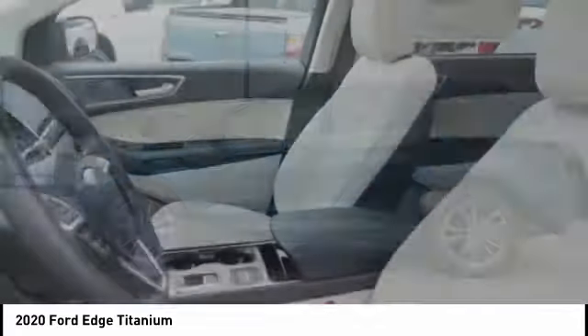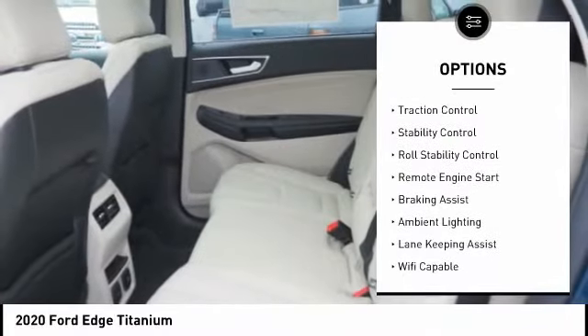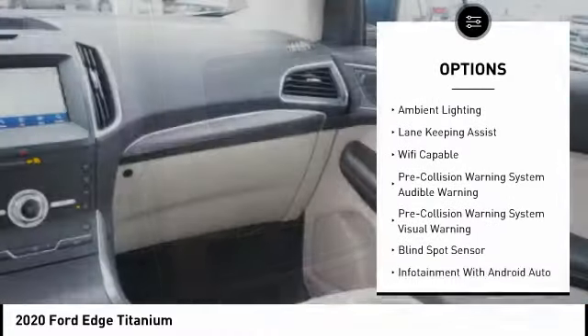Here are some of this vehicle's great options: power windows with safety reverse, emergency braking preparation, roof rails, active grille shutters, traction control, stability control.